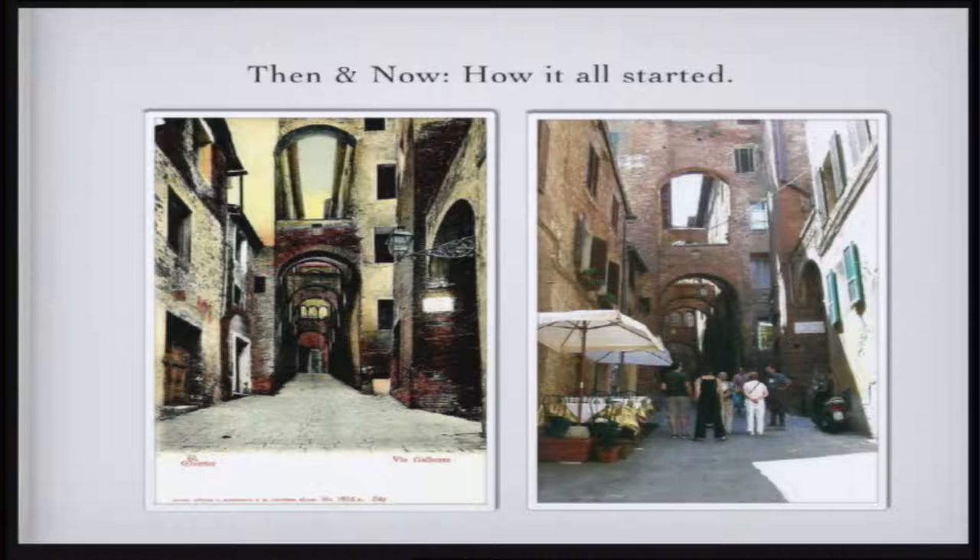Now we're getting into what really hooked me. A few years ago I went to Italy and I saw a scene that really struck me. I said, 'Gee, I think I got a postcard of that.' And it was. This is the scene — I took the picture on the right, came home, and found I already had that postcard. Somebody took the same picture.